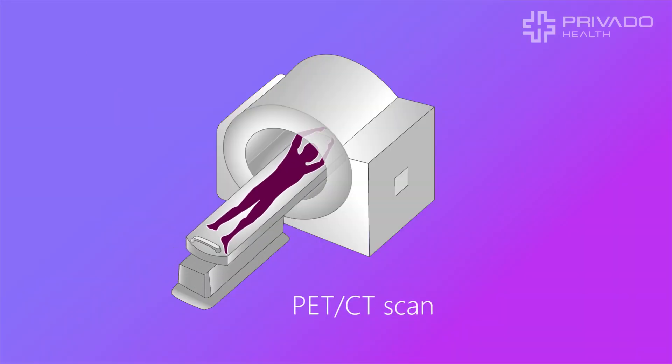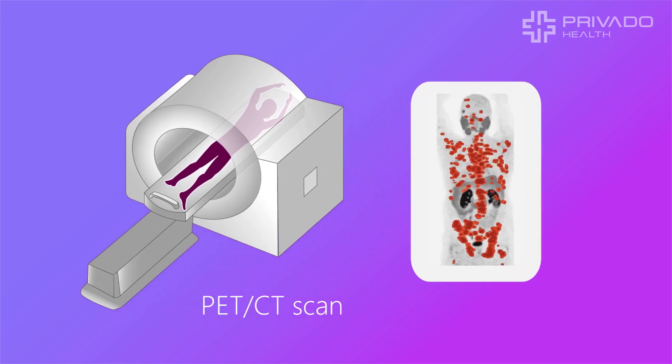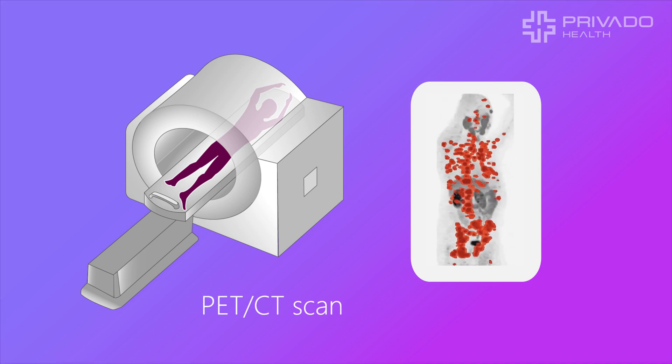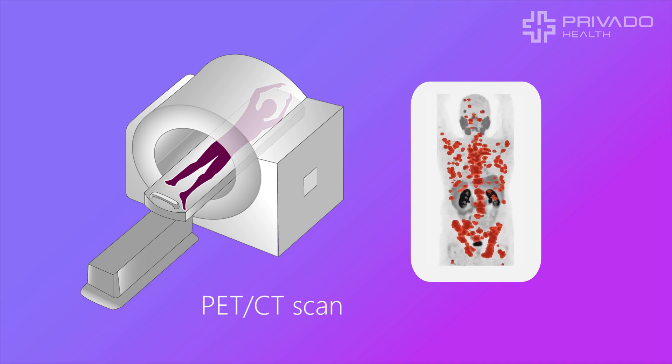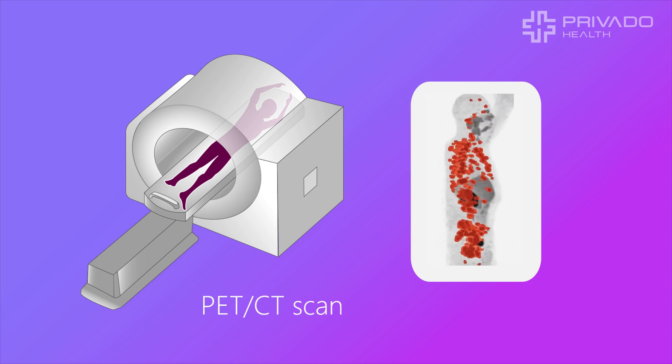Unlike other forms of cancer treatment like chemotherapy, this type of radiation has no negative effect on the body, but it can be seen by a PET-CT scan. On these scans, prostate cancer cells light up wherever they are in the body.